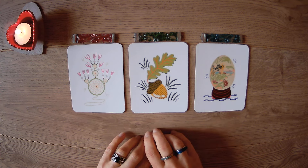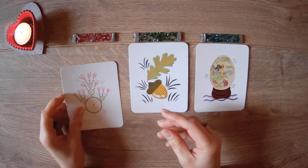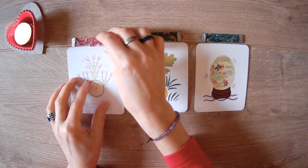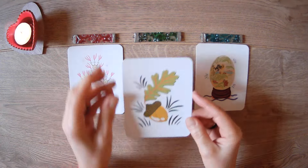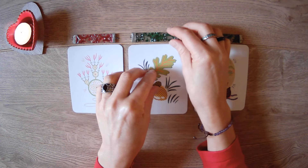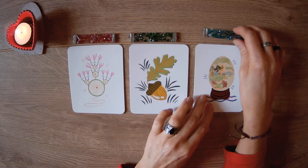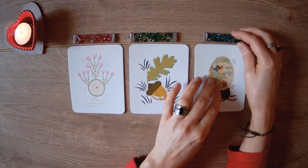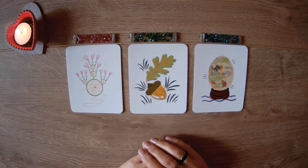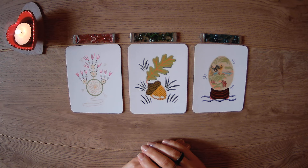As usual we've got our three piles. Pile number one has the dream catcher card and a little red slither of patterned glass. Pile number two has the acorn card and a little green patterned glass. Pile number three has the egg and a little turquoise glass slither. Use your intuition and go for the pile that's calling to you — there might be more than one, and that's absolutely fine. I'll see you very soon in your reading.